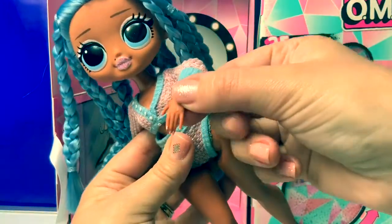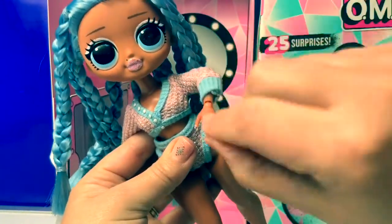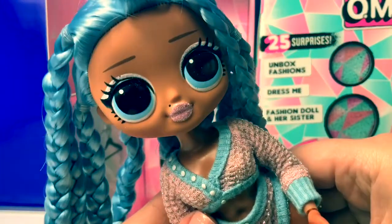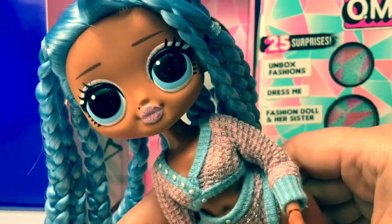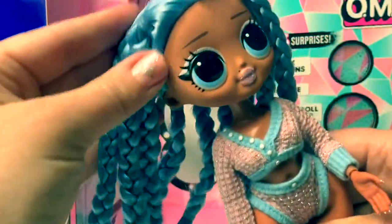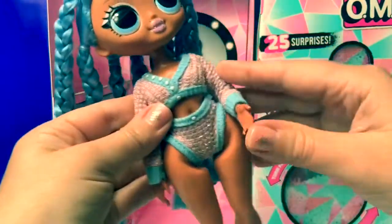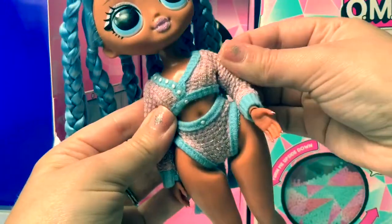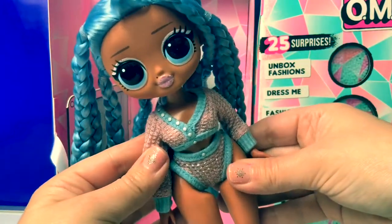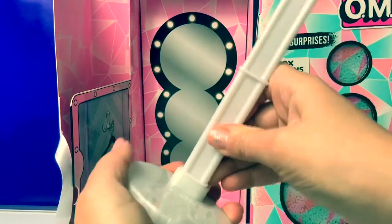Look at her hands — they have little fingernails on them. Her hands move and her fingers move. Look at her makeup, she has really sparkly pink lipstick on. Her hair is so soft with these beautiful blue braids. Her outfit is warm and fuzzy, sparkly pink and blue. She is a gorgeous doll. There's a hairbrush that says OMG, and here's a stand for Snowlicious.